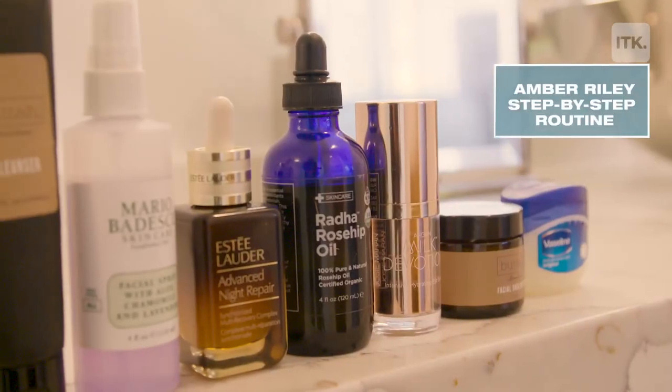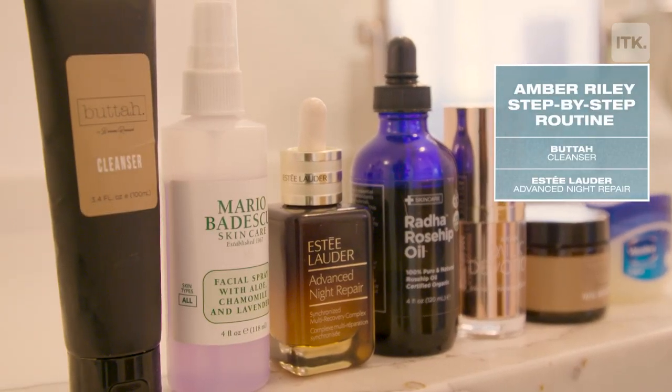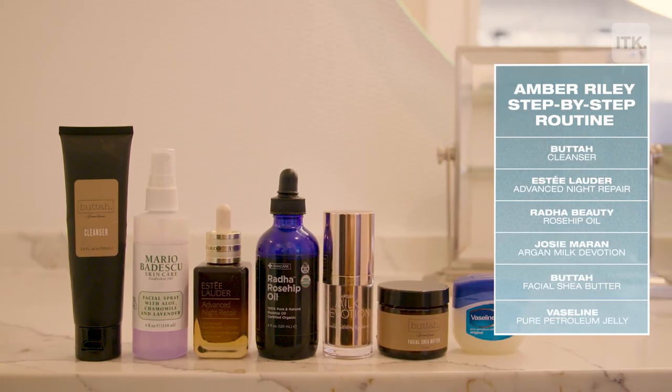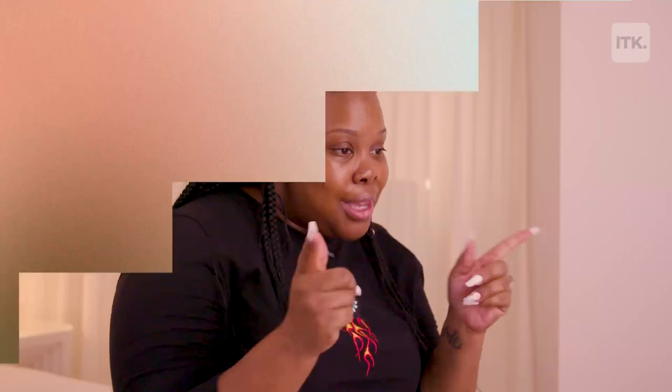There's one more step, but it's not really a step per se. I take Vaseline and put it on my lips before I go to bed — I don't want to go to bed with ashy lips. I think the key to flawless skin is melanin. Sorry, white people, that's just the way I feel. Moisturizing your skin — Black people think you don't need sunblock, but you do. Drinking a lot of water, sleep, and being a good person. Don't be an asshole, people.